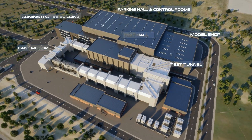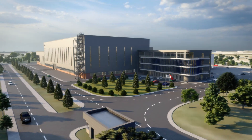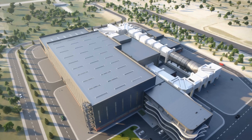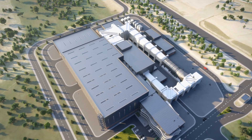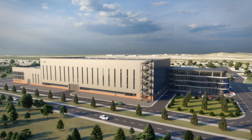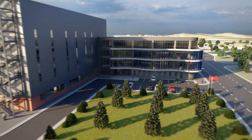Defence industry and critical sector products will be tested in this facility. With this infrastructure, Turkish Aerospace will have an extensive in-house capability for aerodynamic testing of indigenous air platforms.